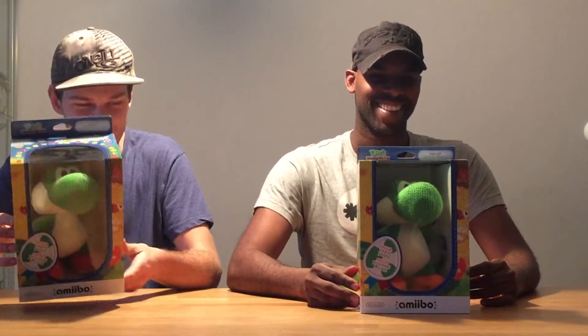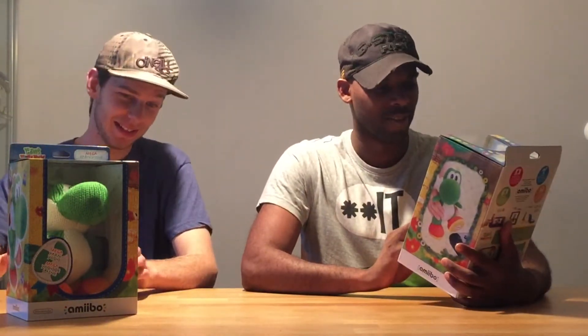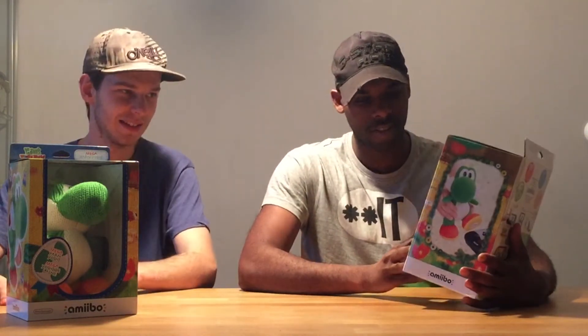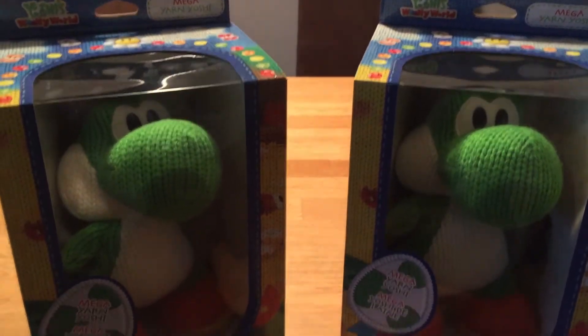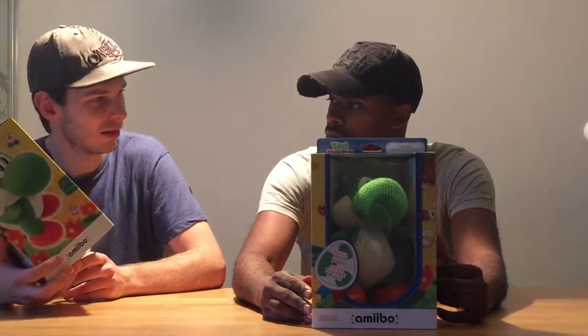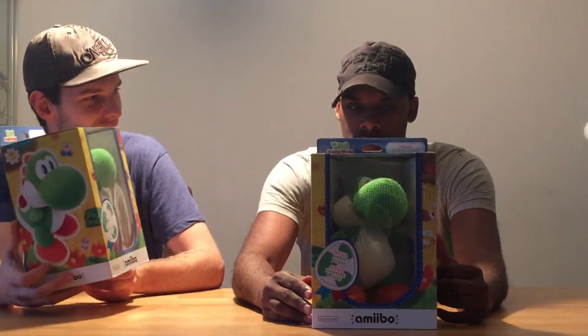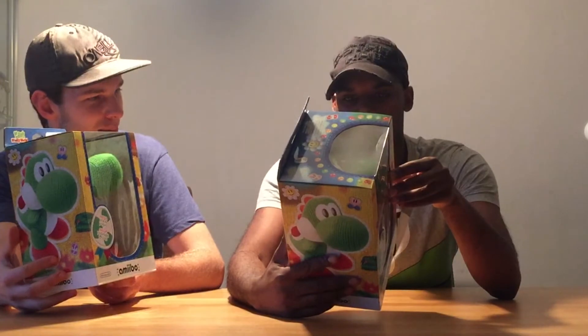That's the specialty of this amiibo in the game. Why does it have to be mega? Because it's mega cute! Who doesn't want a mega cute Yarn Yoshi? The small ones are super cute and now this one is mega super cute. The box is very Yoshi-like, different from the smaller boxes of course.